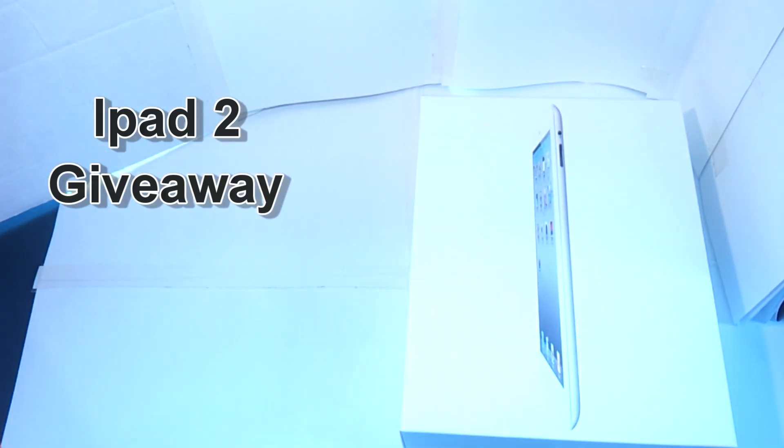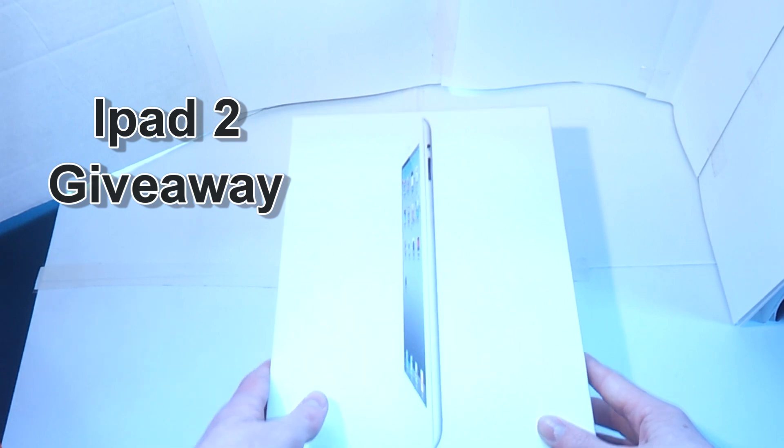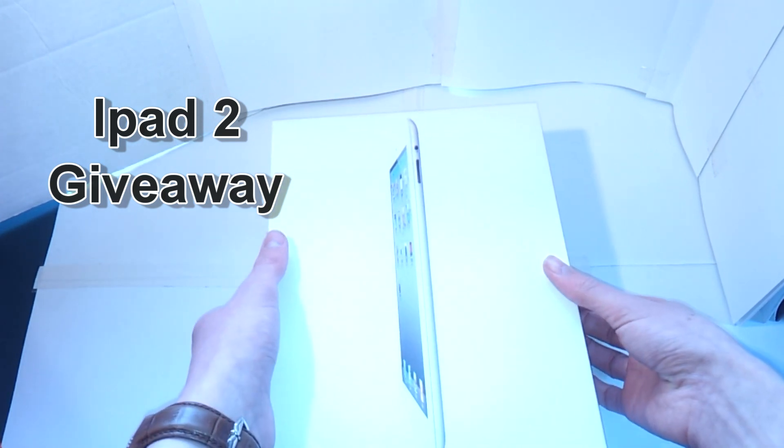Hello YouTube, and today this is going to be a great video, because today I'm giving away an iPad. I'd like to say thank you to Synology for sending me this iPad to give away.